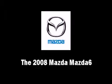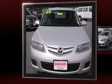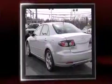This four-door, five-passenger sedan provides exceptional value. It features a front-wheel drive platform, an automatic transmission, and a 2.3-liter four-cylinder engine.